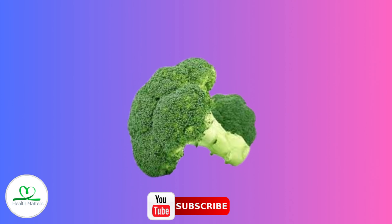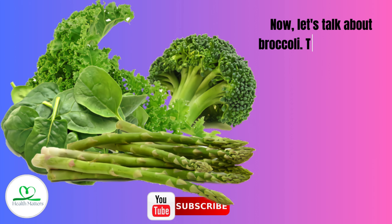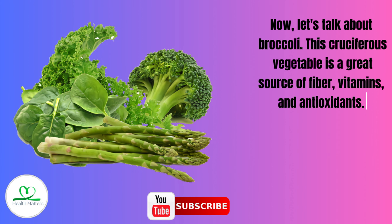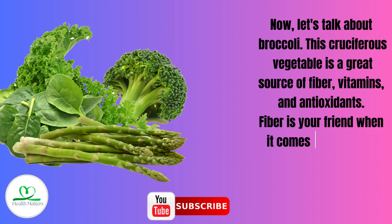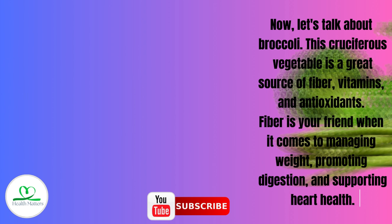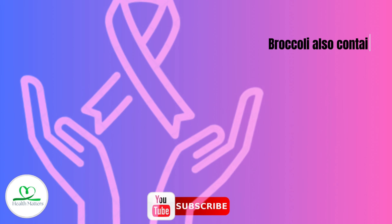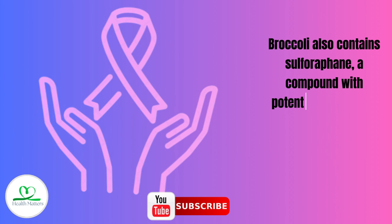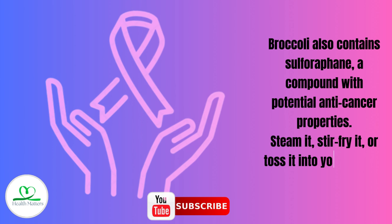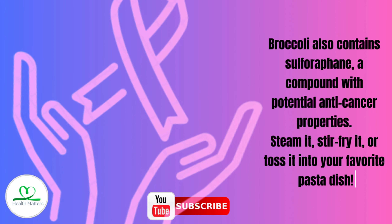Number 3: Broccoli. This cruciferous vegetable is a great source of fiber, vitamins, and antioxidants. Fiber is your friend when it comes to managing weight, promoting digestion, and supporting heart health. Broccoli also contains sulforaphane, a compound with potential anti-cancer properties. Steam it, stir-fry it, or toss it into your favorite pasta dish.